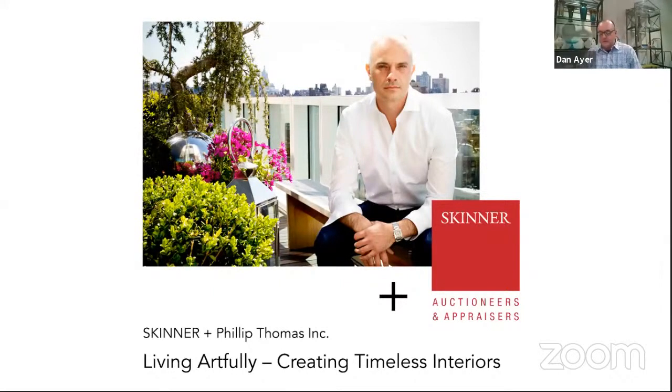We are pleased to welcome Philip, founder and principal of Philip Thomas Inc. Since establishing his own firm in 2011, Philip has worked with a wide range of clients on projects both in the United States and internationally. His work can be found in many of the top buildings in New York City, including the Dakota, 15 Central Park West, River House, and One Madison. His work has been featured in Architectural Design, El Decor, House Beautiful, The New York Times, and The Wall Street Journal. Join me in welcoming Philip.